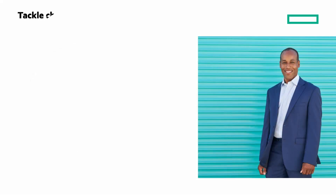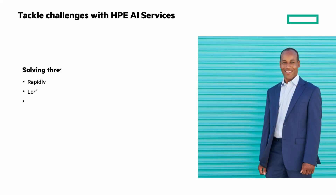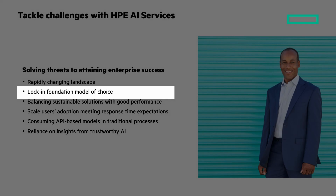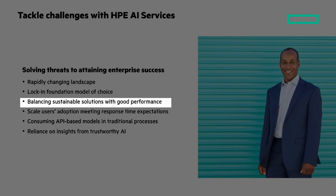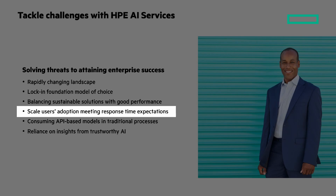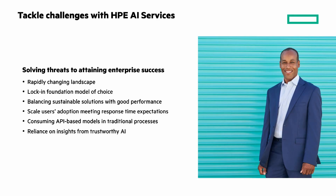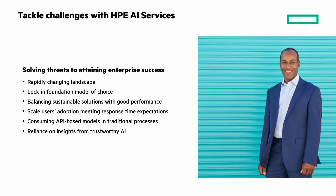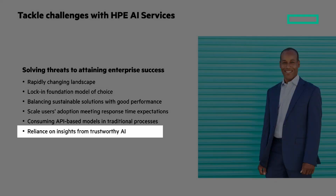AI is booming, but most organizations are discovering challenges like a rapidly changing landscape, lock-in foundation model of choice, balancing sustainable solutions with good performance, scaling users' adoption while meeting response time expectations, consuming API-based models and traditional processes, and reliance on insights from trustworthy AI.